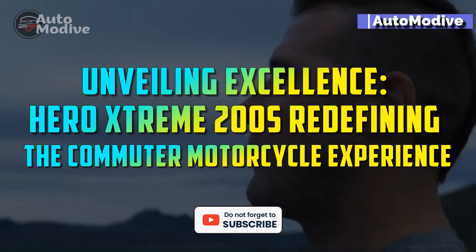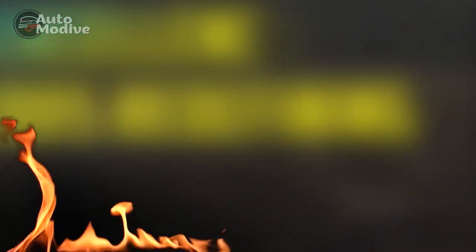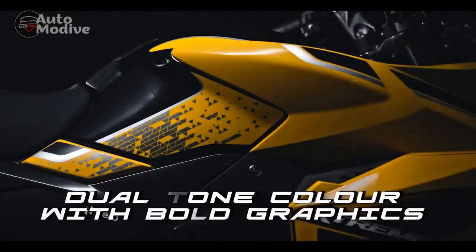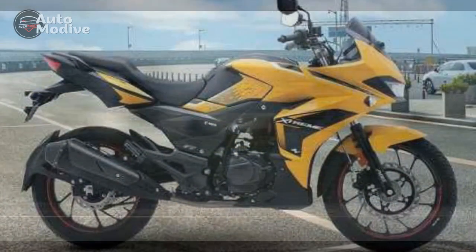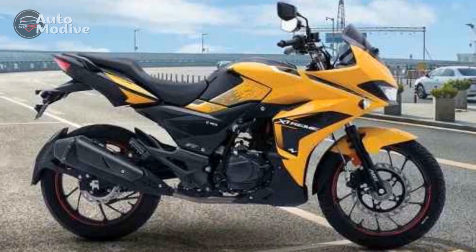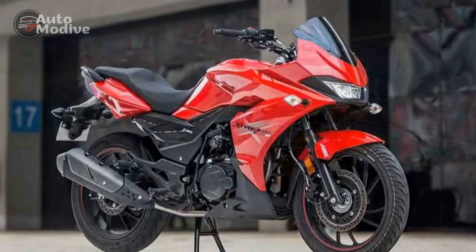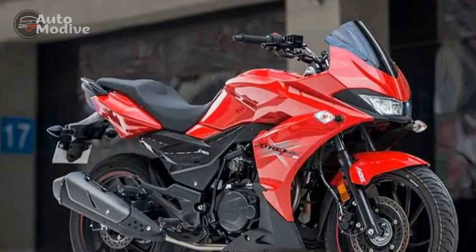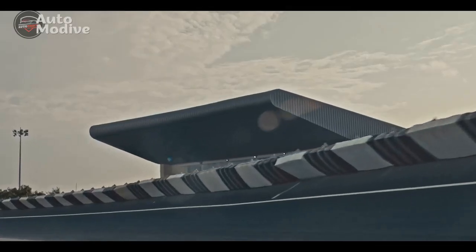Unveiling Excellence: Hero Extreme 200S — Redefining the Commuter Motorcycle Experience. In the dynamic world of motorcycles, the Hero Extreme 200S stands as a testament to Hero Motocorp's commitment to innovation and quality. As a leading player in the two-wheeler industry, Hero Motocorp has consistently strived to provide riders with vehicles that not only excel in performance but also embody the essence of reliability and style. The Hero Extreme 200S emerges as a prime example of this pursuit, offering riders an unparalleled combination of power, aesthetics, and cutting-edge technology.